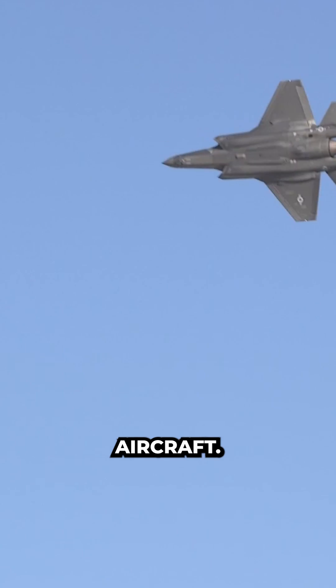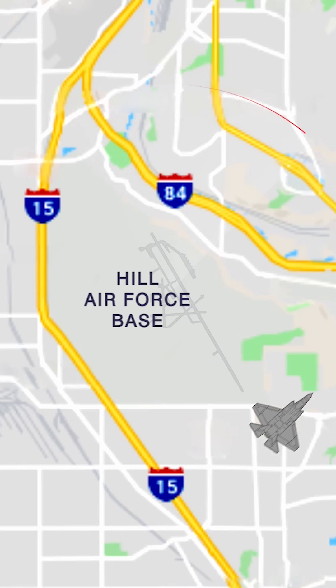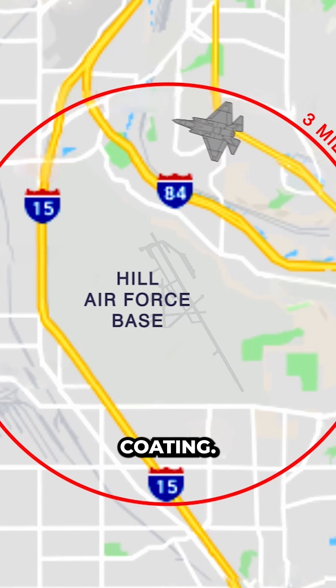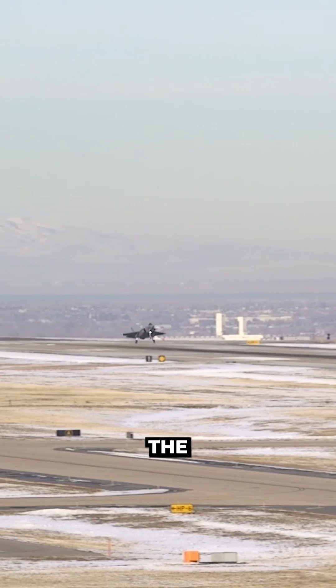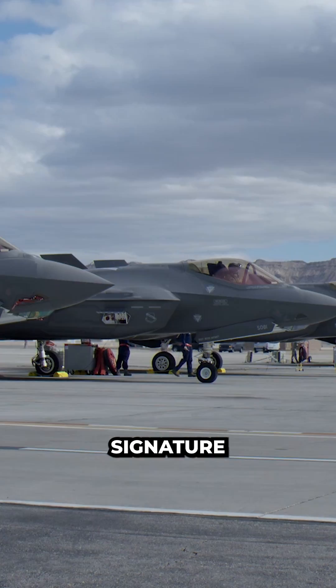It's a stealth aircraft. That means the aircraft has special coatings for absorbing radar energy. The higher the speed, the more heat and the more detriment to the coating. Furthermore, stealth is not just about hiding from radar — it's about hiding the heat signature. The higher the speed, the hotter the skin of the aircraft gets, and the more detectable the aircraft's IR signature will be.